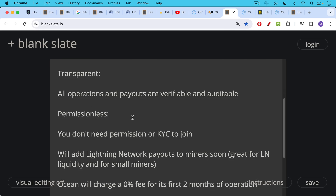Ocean is also permissionless — you don't need permission to join and it's non-KYC. You don't have to provide personal details like your passport, driver's license, or social security number to join. This means it will attract participants from all around the world and across all different regulatory regimes.